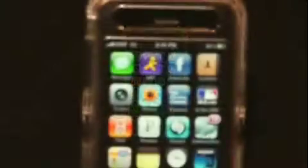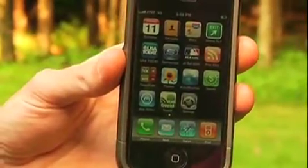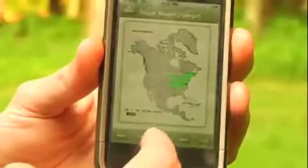These days, there's an app for just about everything — a bunch of news apps, sports apps, RSS feeds. Now, thanks to this man, there's also a tree app that will identify almost any tree in Northern America.